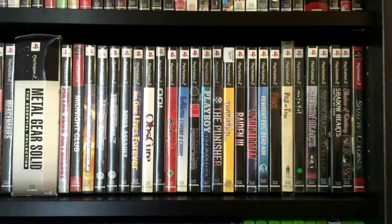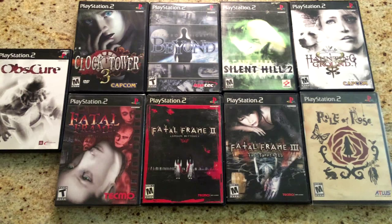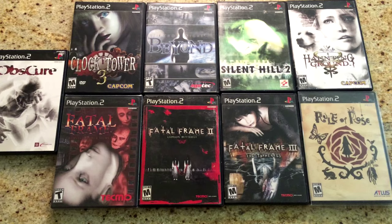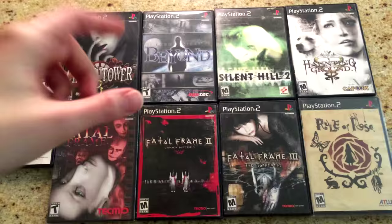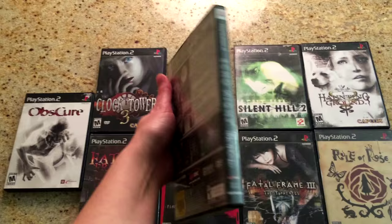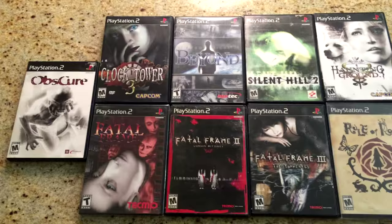Moving on to the PS2, which I love and could be my favorite system of all time, depending on what day you ask me. There's a ton of really great games on this system. The PS2 is a real standout for survival horror. Obscure is really fun — sort of a teen horror movie where you can play with a friend. Fatal Frames are obviously great. Silent Hill 2. This one here, Echo Night Beyond — I had never heard of this before and I just saw it for the first time in a shop and had to pick it up because it combines space and horror. It's also by From Software, who did Dark Souls. Fatal Frame 2 is probably my most favorite survival horror.